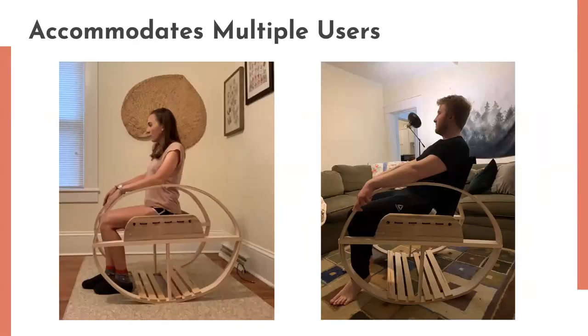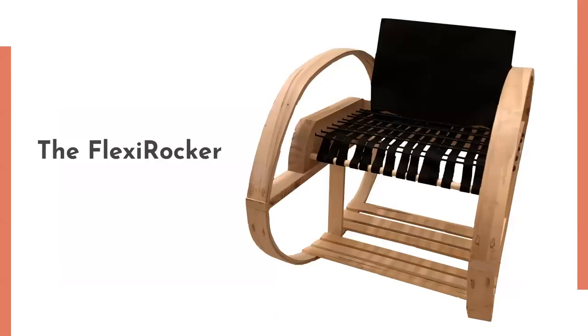In the following images, on the left is a 5'3" woman who is testing the chair before adding the chair back. On the right is a 6' tall man who is able to sit comfortably while leaning back in the chair. As you can see, the FlexiRocker can accommodate multiple user types. The goal of this design was to make a unique and functional piece that provides support for those who have ADHD.